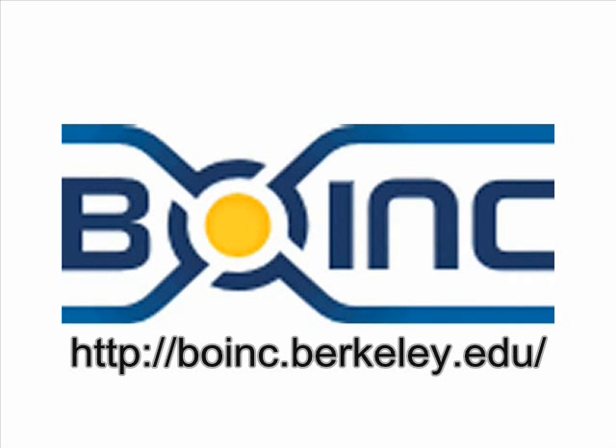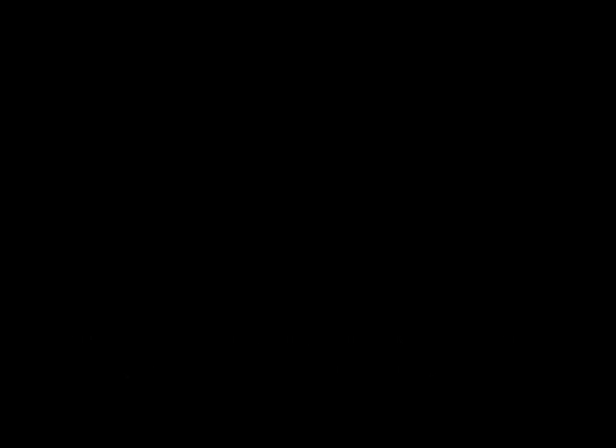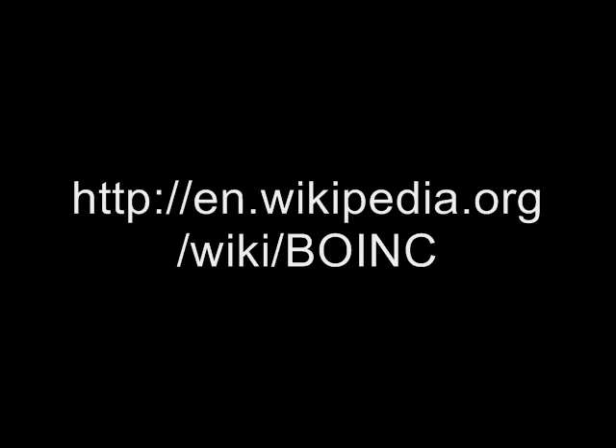One of the most widely used softwares making this possible is called BOINC. About the projects supported by BOINC, there's plenty of choice.